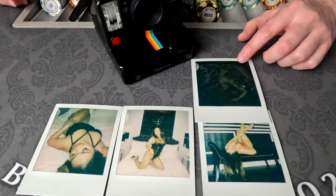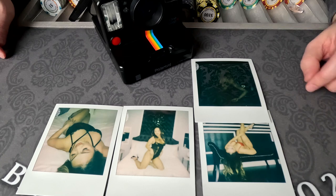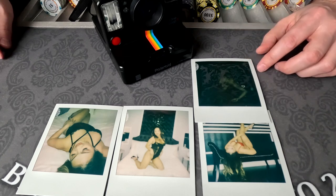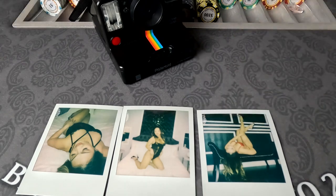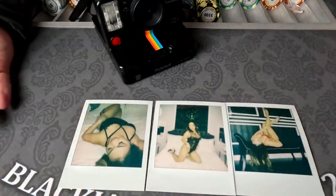With this shot I had strobes going, where the previous three had continuous LED lights. So you can see the flash wasn't strong enough and I completely forgot that I was shooting with the strobes on this one. So yeah, this one really doesn't count. But here are the three shots that were pretty decent from it.